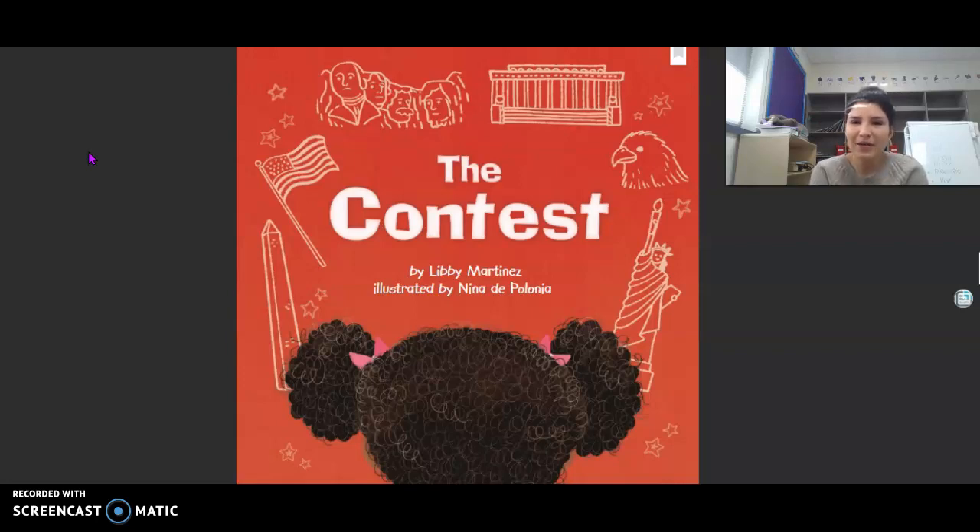Before we get started, let's go ahead and make our predictions. Use the title, 'The Contest,' and the cover to make the best possible prediction. If you know what 'contest' means, use that as a clue to help you with your prediction. Alright, let's get started on our Read Aloud.